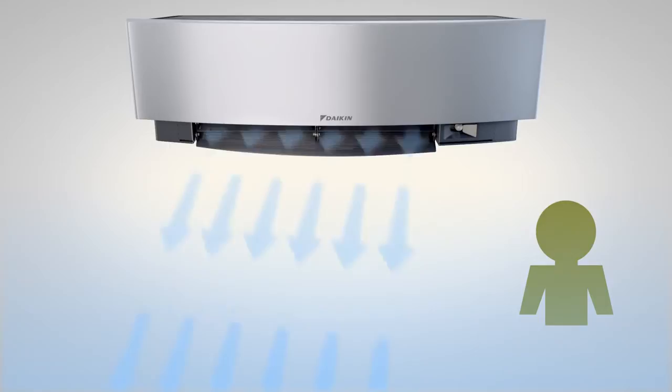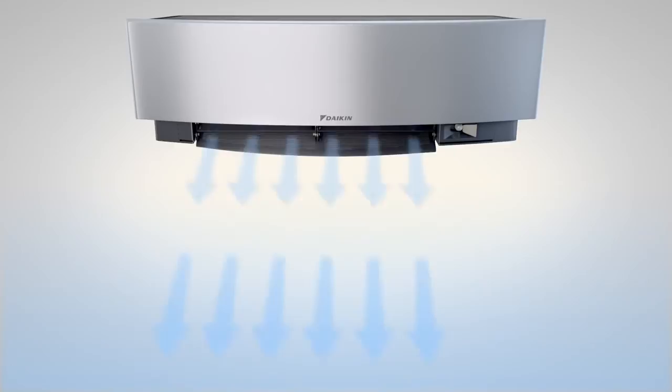Imura's smart approach to heating and cooling is further demonstrated by comfort mode, an active setting that provides a draft-free operation, preventing the airflow being blown directly onto the people in the room.